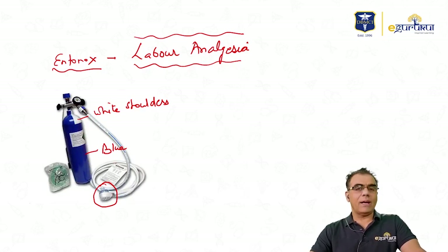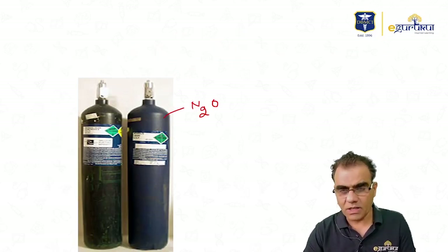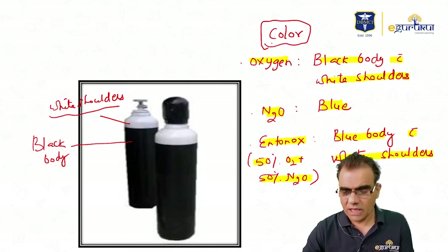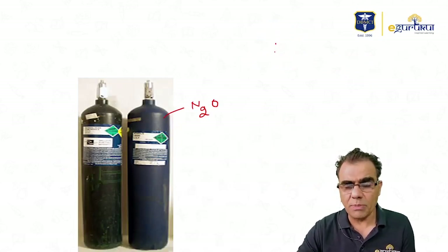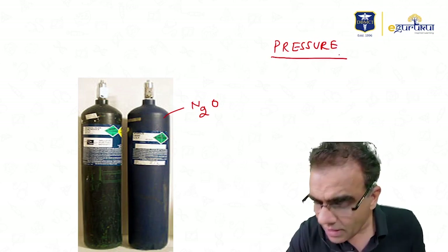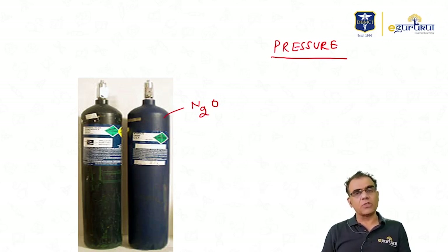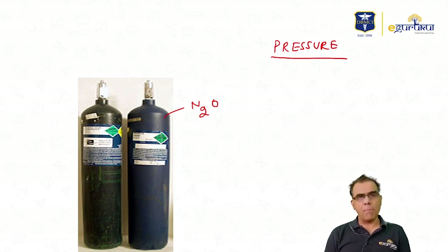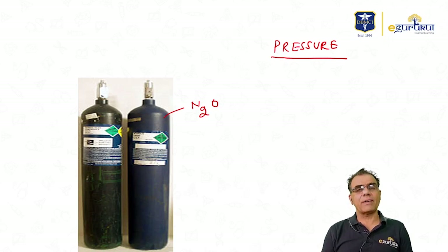The second important thing about cylinders is pressure. If you know the pressure, you can determine whether a cylinder is full, empty, or half full. In your books you will see many units used: Pascal, kilopascal, mbar, mmHg, Torr, because different countries use different pressure units.